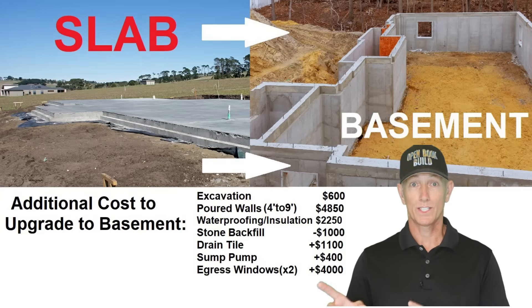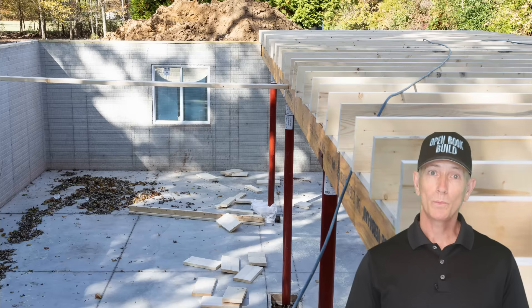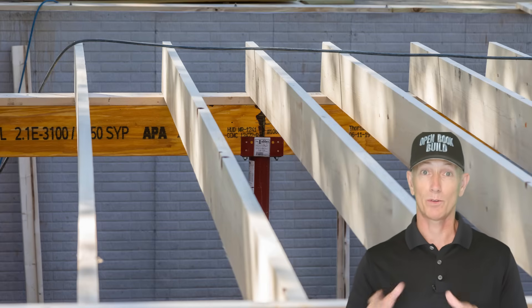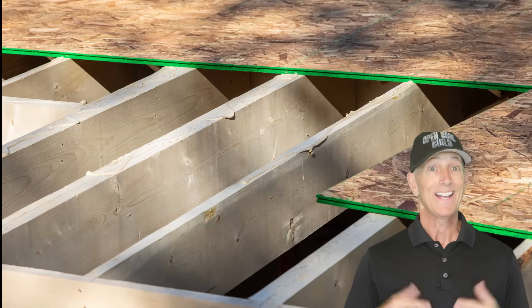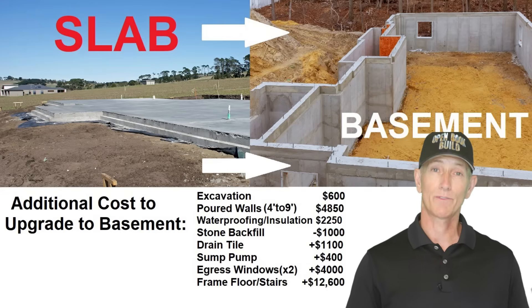Let's add these costs to the running total for the additional cost for the basement. Now let's look at the framing. When we add the basement, we now have the additional cost for framing the first floor decking with floor joists and tongue and groove subflooring. There's no slab at grade now — we've got to build a floor for the first floor. To support that floor framing, we typically add beams and columns below that, and then add in the stairs for the basement. Labor and materials for the rough carpentry and lumber are an additional $12,600.